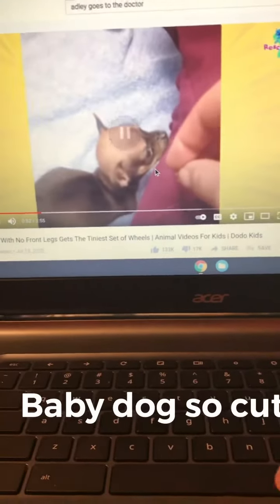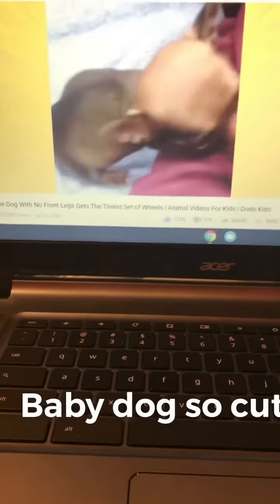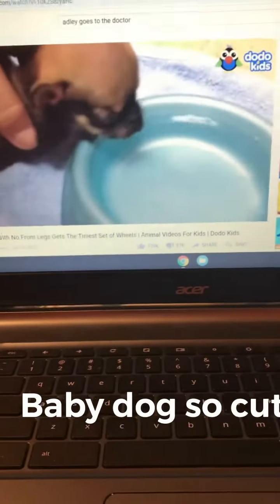His mom — look how cute that is, guys, I know it's so cute — would hold out a little treat, and Turbo would use all his strength to get to it. It helped his back legs get stronger.